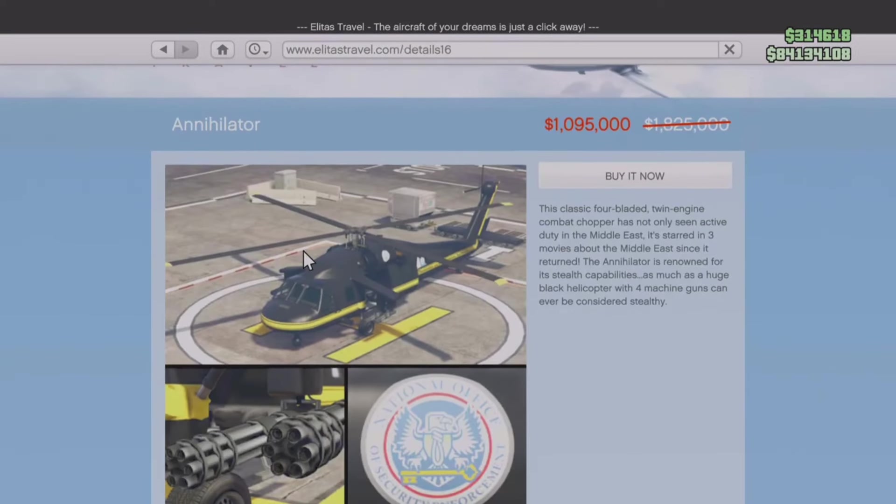Moving on to the Elitist Travel aircraft website, you can find the Annihilator helicopter at 40% off — originally just over 1.8 million, now just under 1.1 million. I don't know why you would buy this helicopter; it's not really the best. I would much rather suggest you purchase the Sparrow or something like that. It does have pretty good machine guns, and if you just want a collectible for your hangar, go ahead, but I honestly can't recommend it too much. It's not a great aircraft.